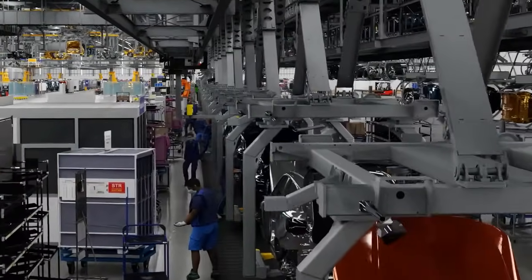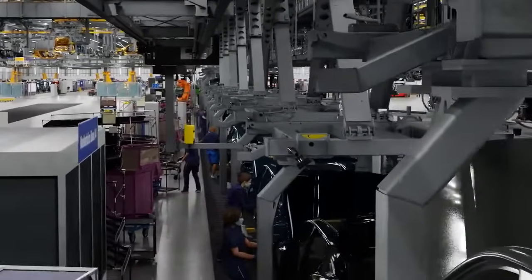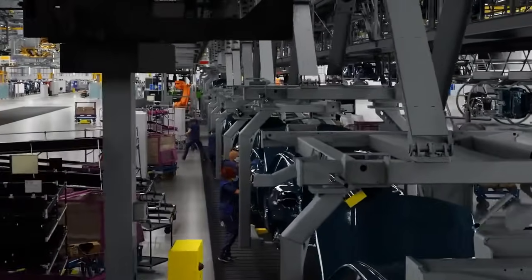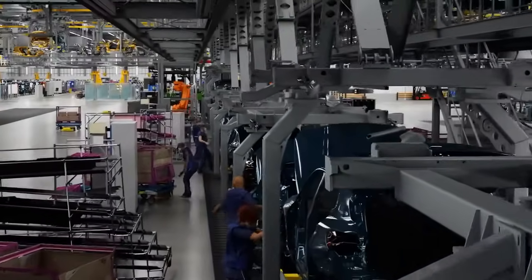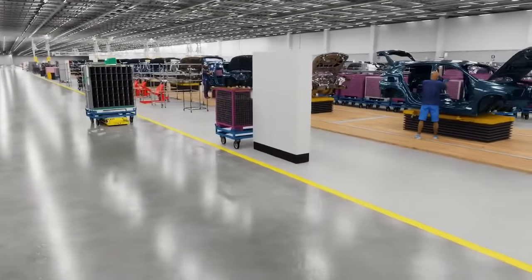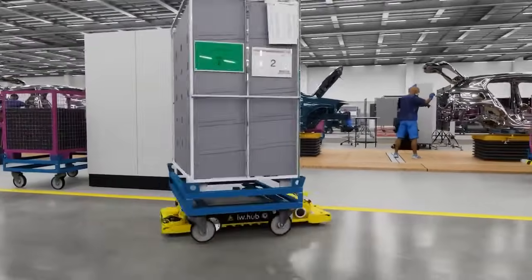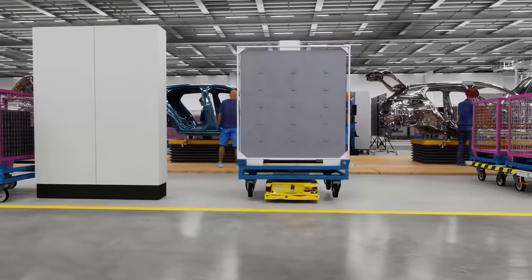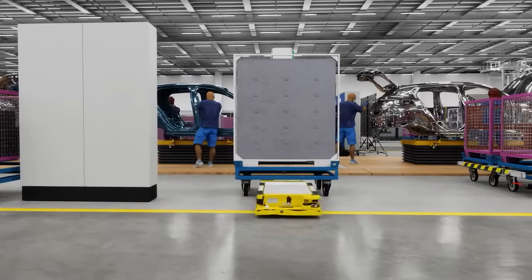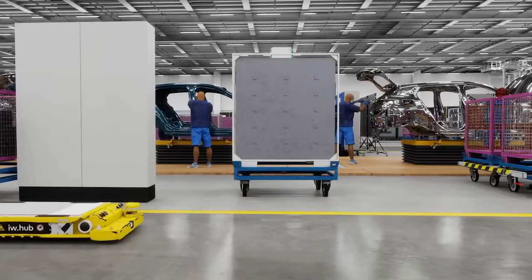Now your factories employ 57,000 people that share workspace with many robots designed to make their jobs easier. You're right, Jensen. Robots are crucial for a modern production system. With NVIDIA iSEC robotics platform, BMW is deploying a fleet of intelligent robots for logistics to improve the material flow in our production. This agility is necessary since we produce 2.5 million vehicles per year, and 99% of them are custom.